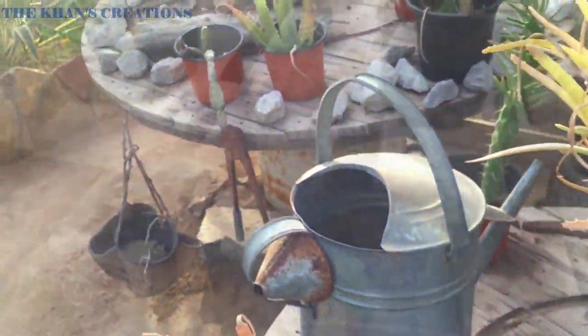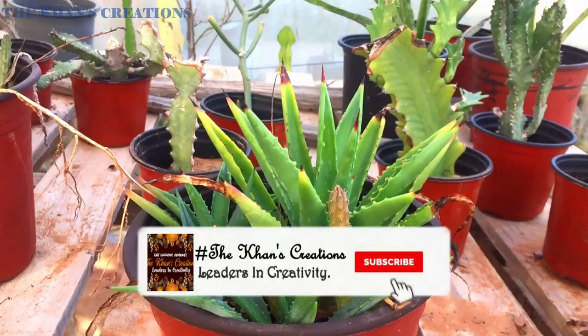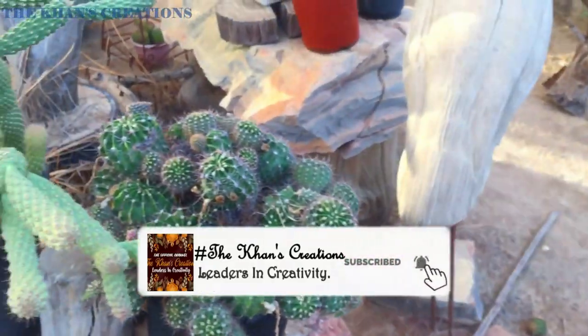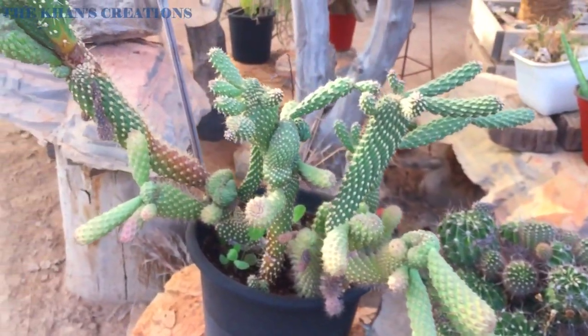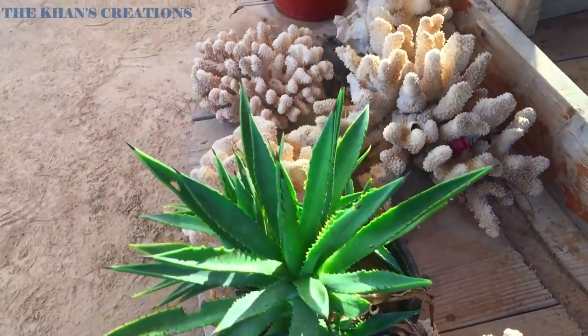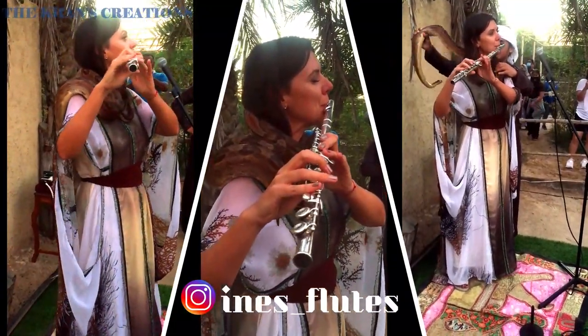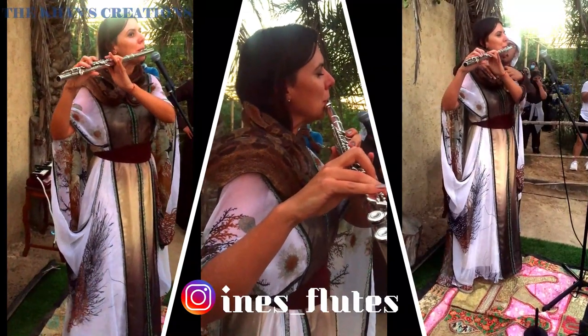That's all for today. Thank you so much for watching. If you haven't subscribed to our channel, don't forget to subscribe, and if you liked the video, give it a thumbs up. Before going, here's something I wanted to show you — watch this gorgeous lady play flute with a snake around her neck. I will meet you in my next video, till then Allah Hafiz.